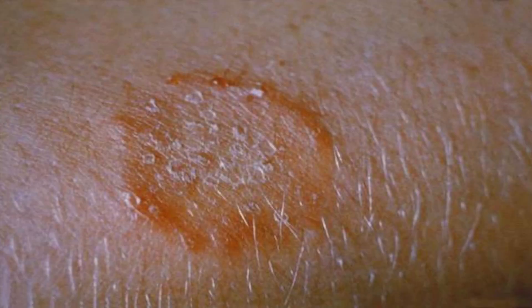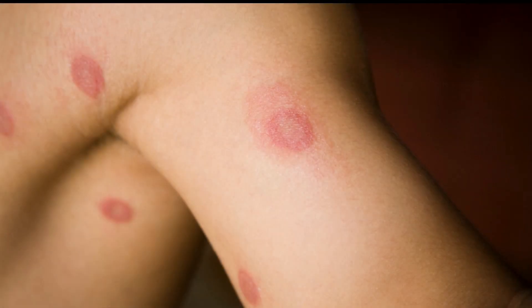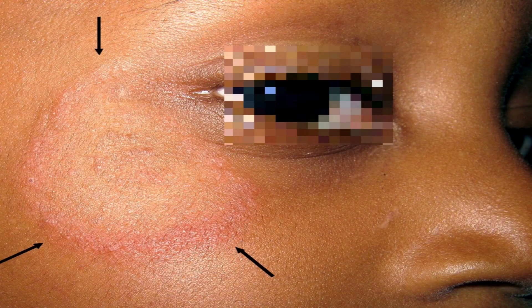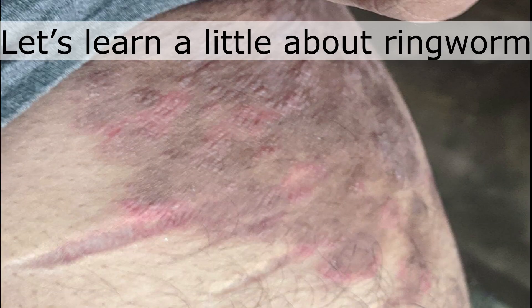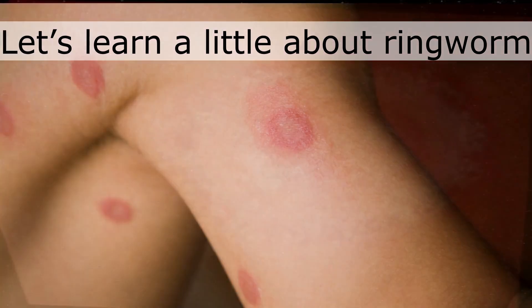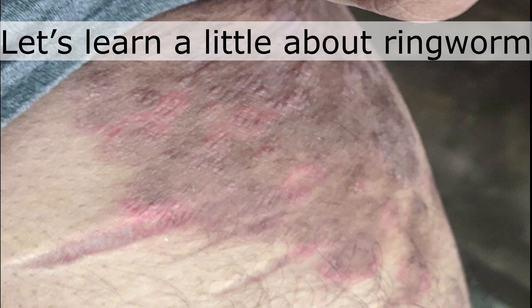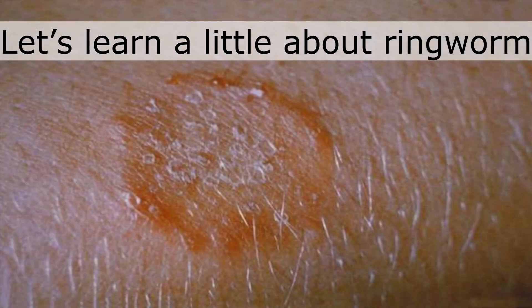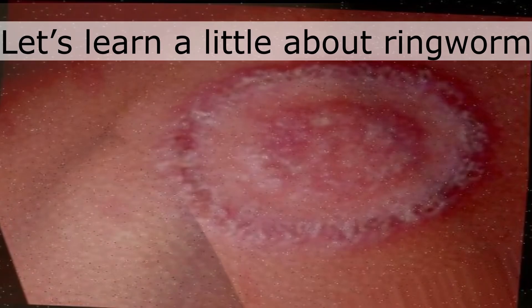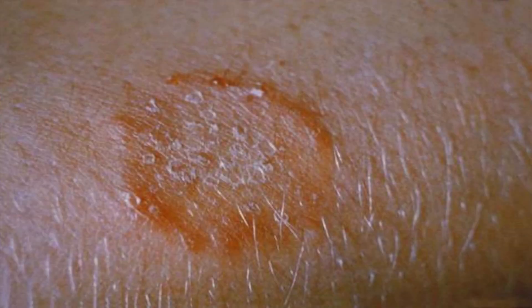Hello friends, welcome to the Family Pharma BD YouTube channel. In today's video, we will talk about the top 5 medicines for ringworm. But before that, let's learn a little about ringworm. Ringworm is a fungal infection that usually affects the skin, scalp, hands, feet, or other parts of the body. It causes itching, redness, and skin damage. It is always best to avoid using anti-fungal medicine without a doctor's advice.